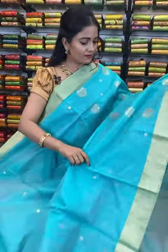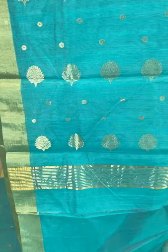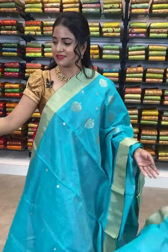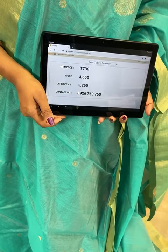This combination is also very rare — green and golden zari combination all over the body, with circle bootis. Coming to the border, it is golden zari border, medium. All over pallu, floral design, and in the edge you can see zari stripes. Plain color blouse with golden zari border. Saree code T738 — actual price ₹4650, offer price ₹3260 only. Want to visit our showrooms and feel the fabric? Our stores are located in Andhra Pradesh, Telangana, and Karnataka.